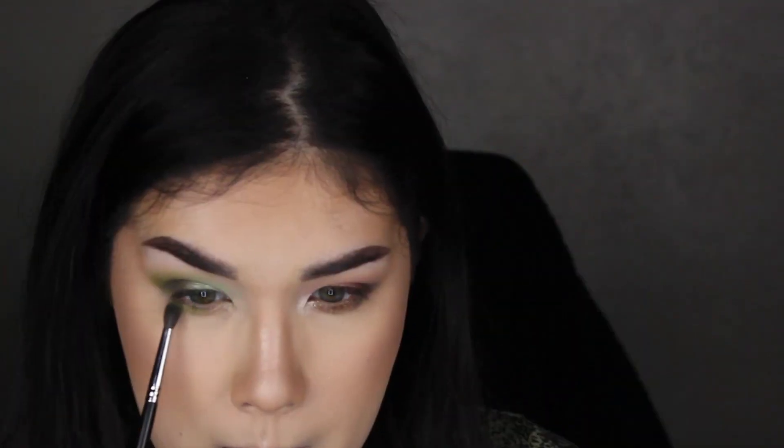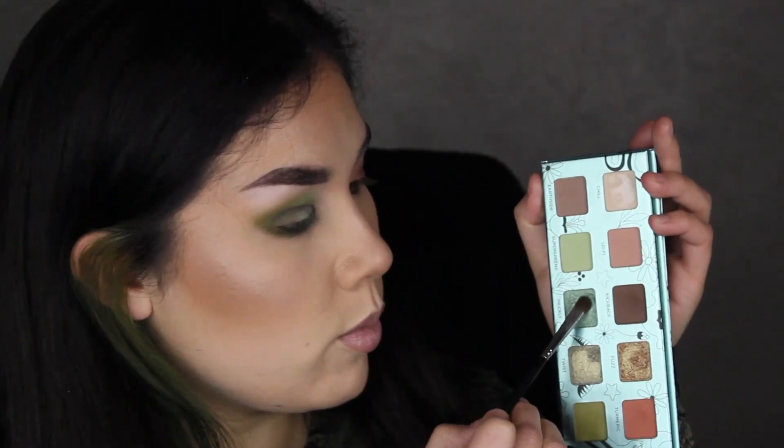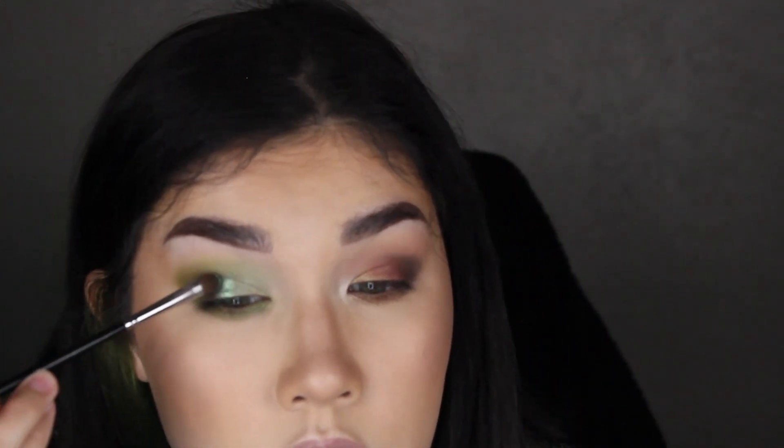Taking the shade Kale and running it all along the lower lash line. Then taking a little bit of Super Greens to blend the inner third of the lower lash line to lighten it up a bit. Going back in with a little Prickly — I'm not going to spray the Stash outer shade because I don't want it as metallic, but I am going to spray Prickly as well as Twist to make those shimmers more impactful. And oh my lord, look at that — that is stunning.